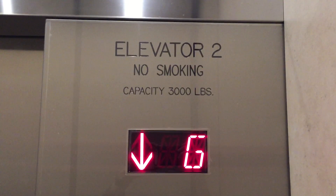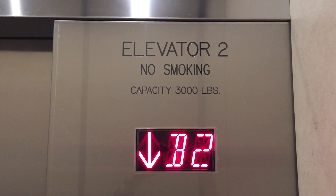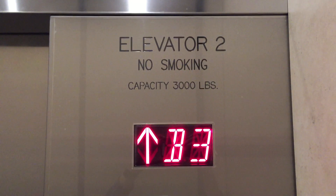This is the elevator, the modernized elevator at 345 Beverly Drive parking structure in Beverly Hills, California.